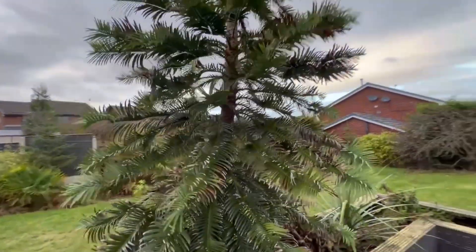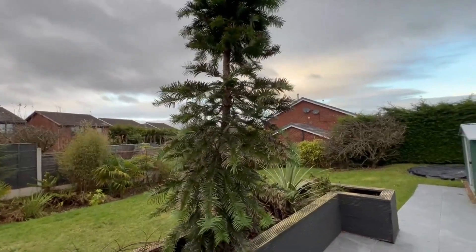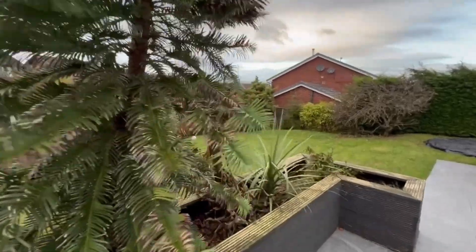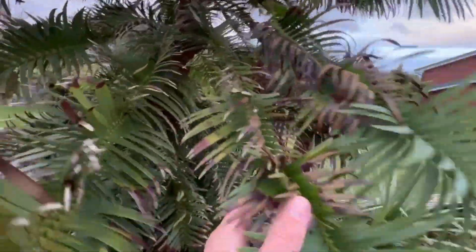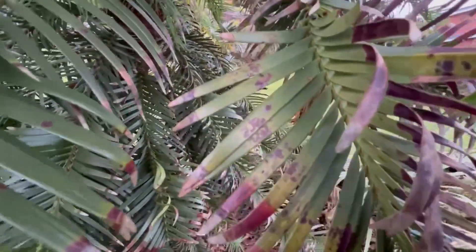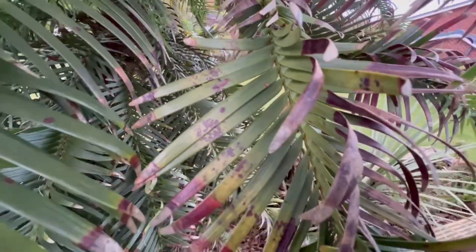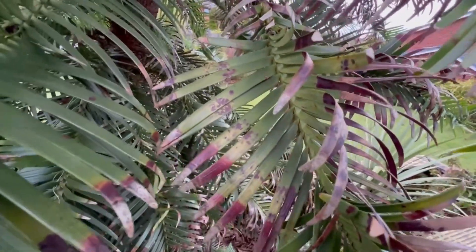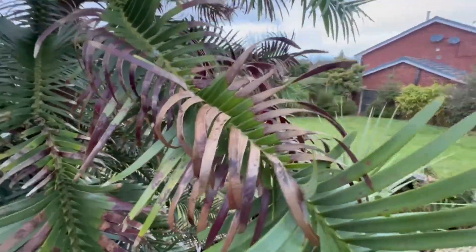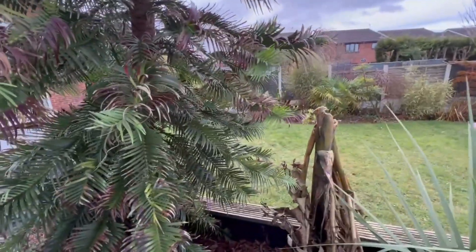The last reason — and this is the one that, before I did any research, I was already thinking it could be — is a fungal issue. Let me zoom in so you can see the ends are brown, but actually it maybe starts with some spotting. It does kind of look like fungal spores to my naked eye — it looks like it could be that.